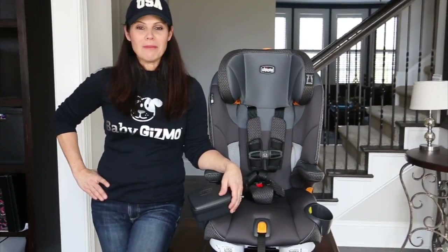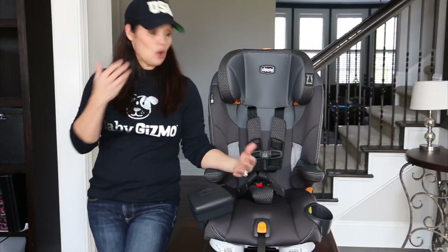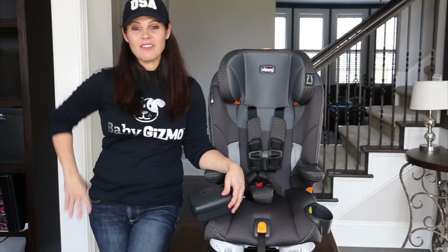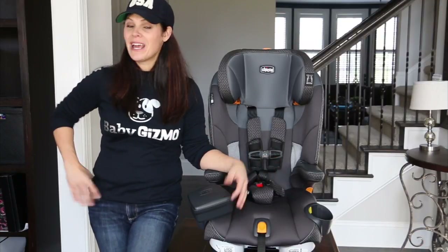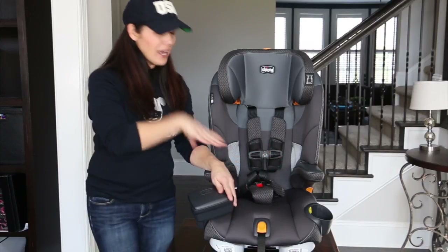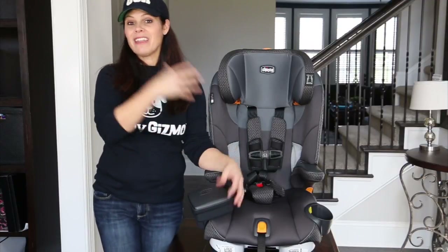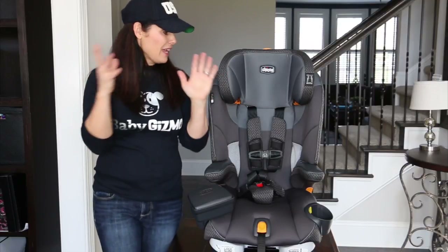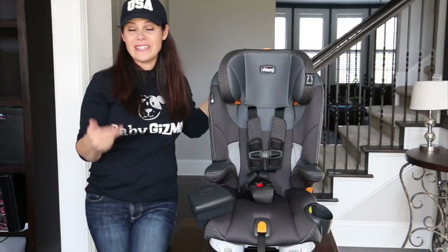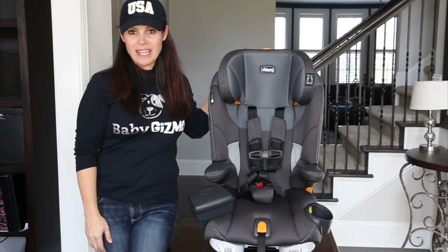The Kiko MyFit LE harness to booster is very easy to install, and I love that you can use the harness longer with bigger kids — all the way to 65 pounds or 54 inches. My eight-year-old isn't even 54 inches or 65 pounds yet. Then you transition to booster mode when they outgrow the harness. I love this car seat — it's easy to install, with great comfort, safety, and convenience features. What's your favorite feature? Leave me a comment below and let me know.